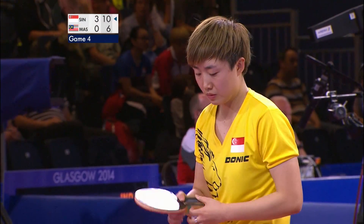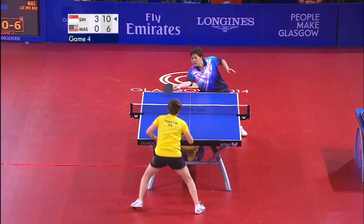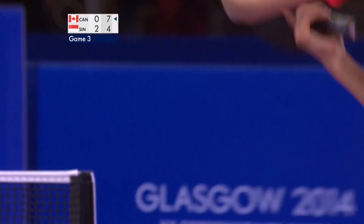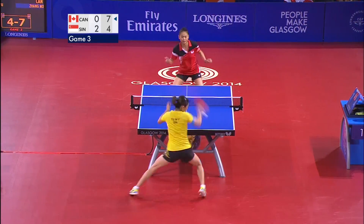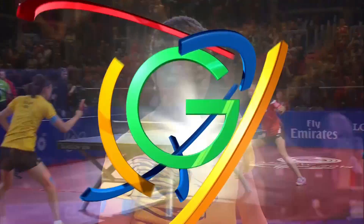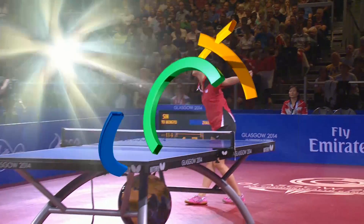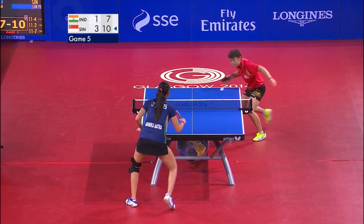In the women's singles, the top seed Feng Tan Wei of Singapore is safely through to the semi-finals after dispatching Libe Wei of Malaysia in four straight games. Singapore's domination in this event was apparent as the second seed Yu Mengyu saw off Canadian Zhang Mo by four games to one — peppering the backhand and then flashing across to the forehand side, a good change of attack. Ye Lin made it three out of four for Singapore in the semi-final line-up as she defeated Monika Batra of India.